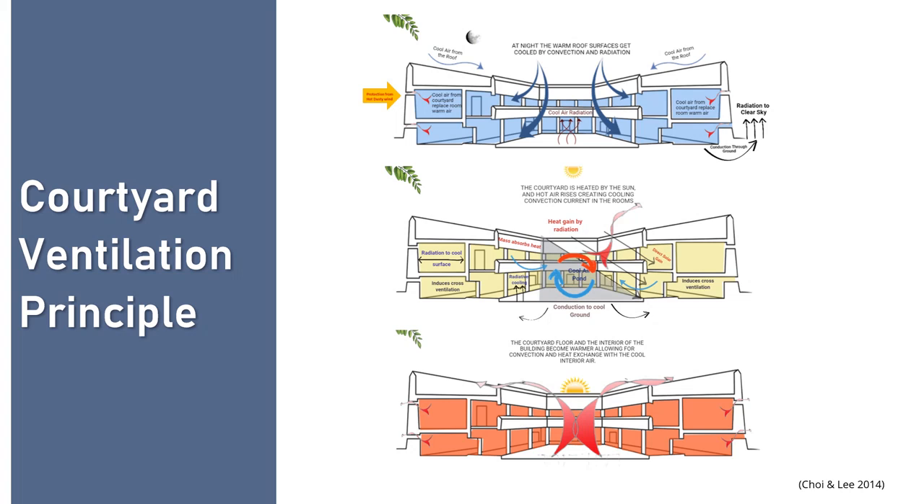How does a courtyard work? Basically, at night and early morning hours, it traps heavy cold air, which flows into adjacent spaces reducing the temperature. Later in the day, when temperature increases by noontime, the air heats up and becomes lighter, moving upward and creating negative pressure, causing external air to flow through the windows. During afternoon and evening, temperature starts to come down, making the air cooler and heavier to start a new cycle.